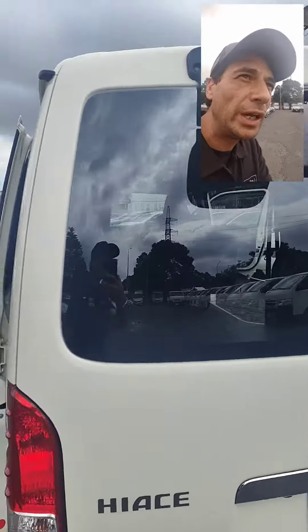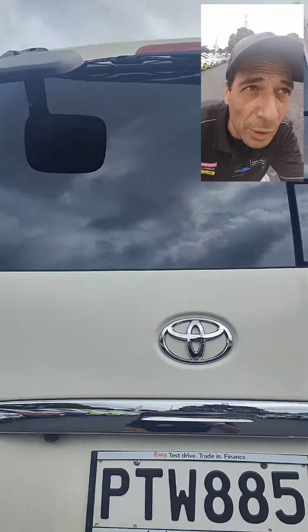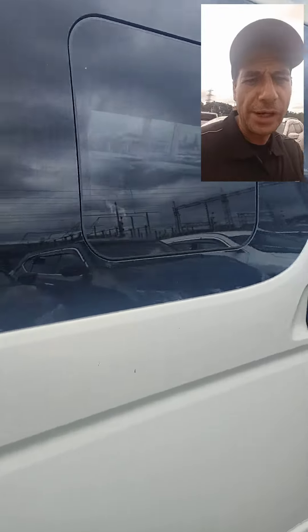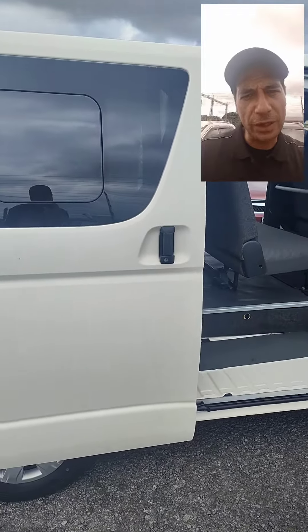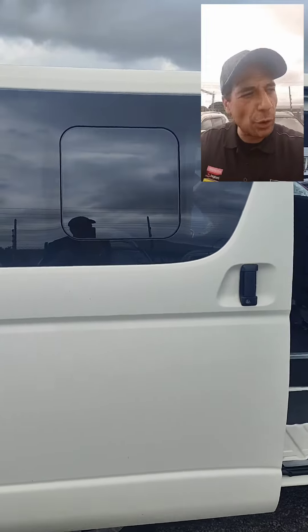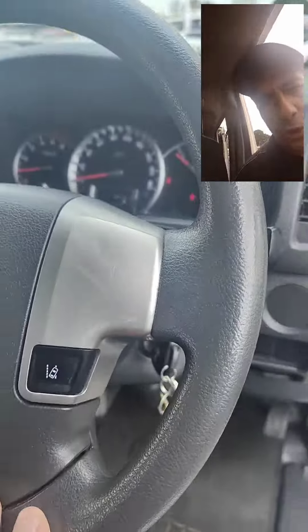It has a reverse camera, also got the tailgate mirror, plus the little ladder. On the other side here you've got the sliding door — there's a plane flying overhead — and that also has an open window that you can open. Going into the features, you've got your lane departure.